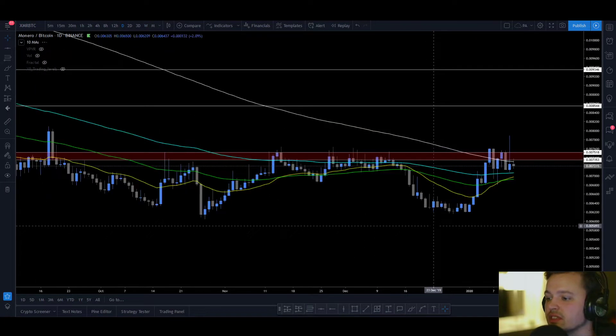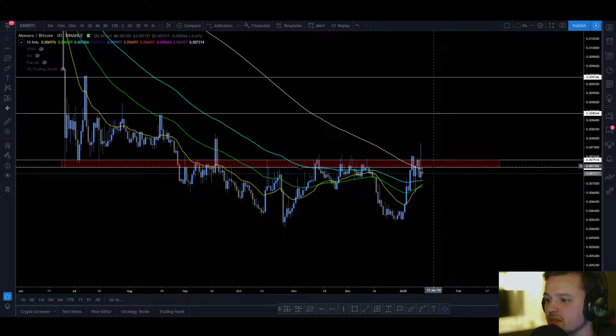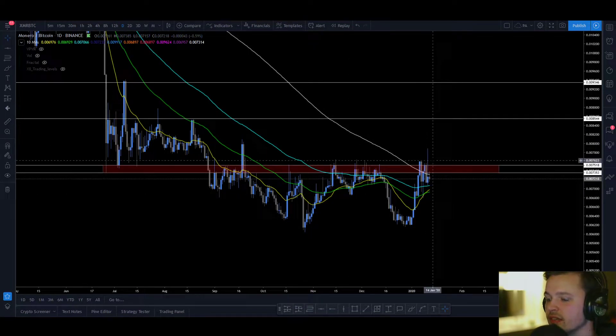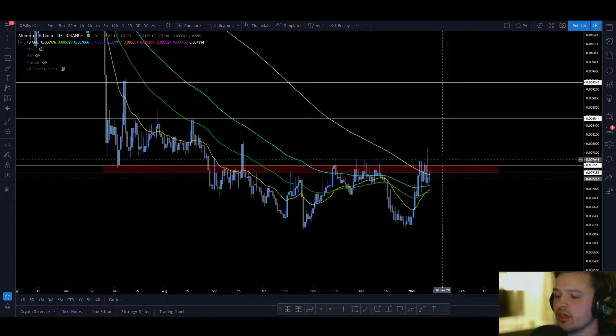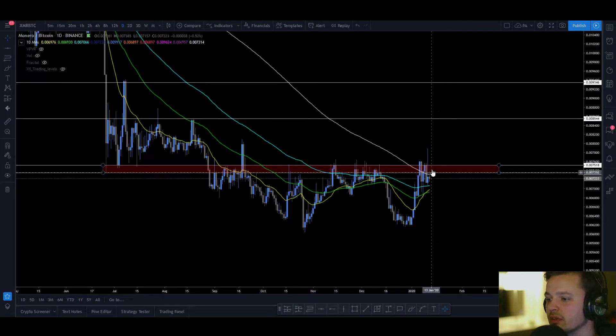If you zoom into the daily, you will notice that this white line is the 200 simple moving average, and it comes in right around the same level as the weekly 21 exponential. A confirmed break above the neckline for me is a daily candle opening and closing above. Open and close above means you don't really run the risk of buying a fakeout. But waiting for that high confirmation, you run the risk of missing out on the trade, because if this breaks to the upside, I anticipate a pretty powerful move with good momentum.